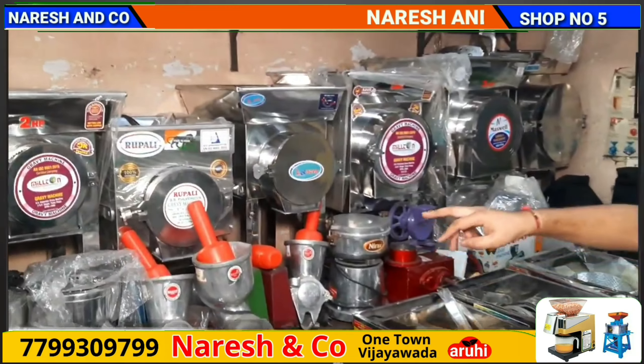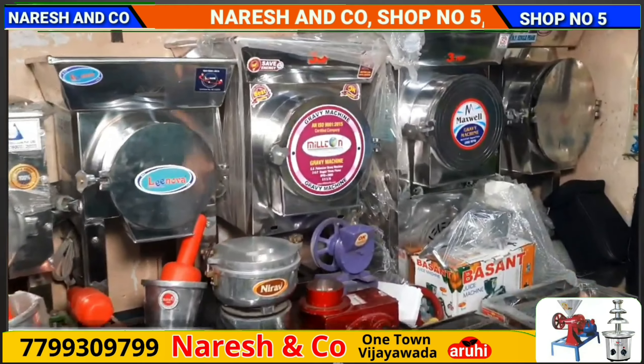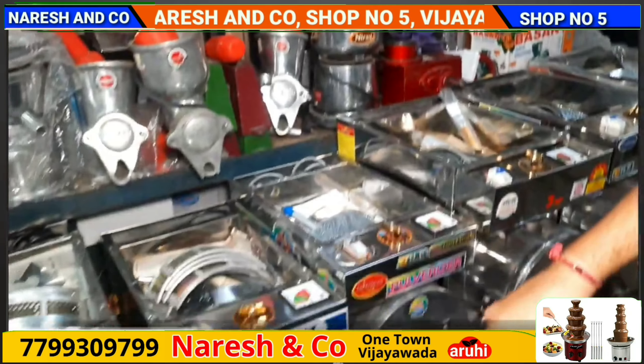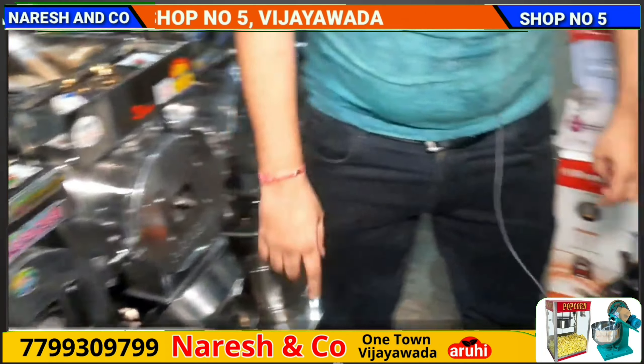There are gravy machines and polarizers. These are all gravy machines. There are floor mills as well — Sunny Pindy, Godam Pindy, and BM Pindy brands. Heavy duty mixers are also available.